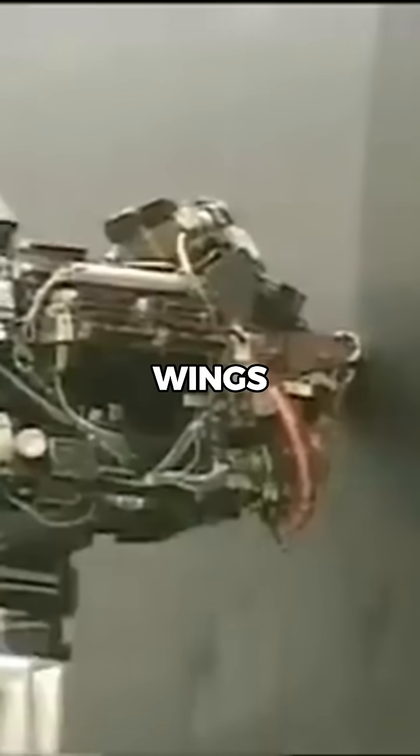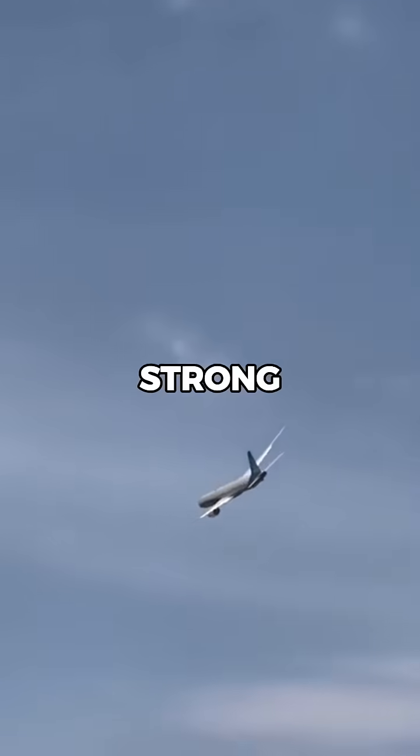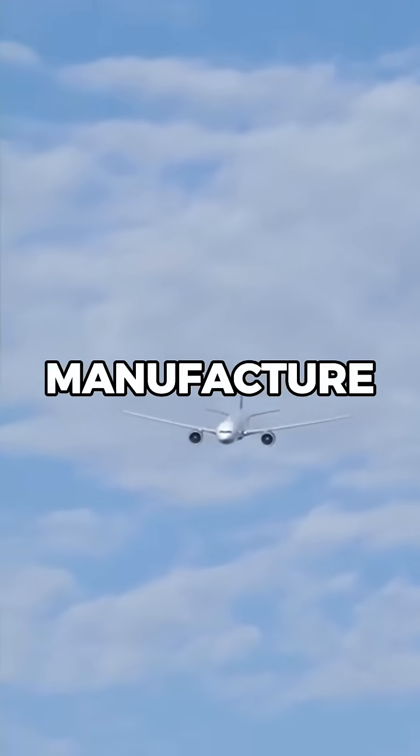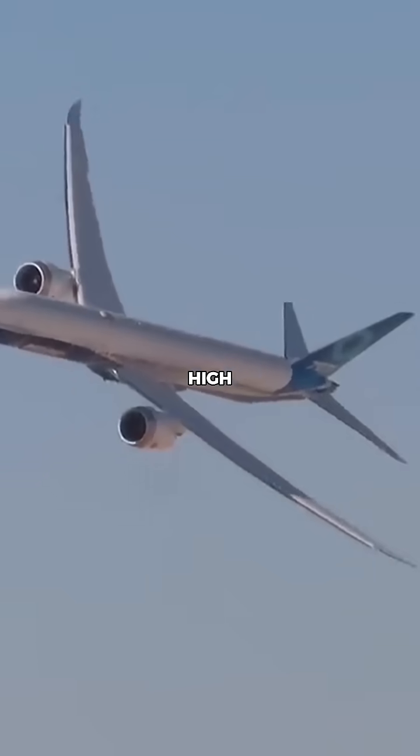On top of that, the wings are made almost entirely from carbon fiber, making them incredibly strong but also extremely expensive to manufacture. Each one costs millions, contributing heavily to the aircraft's high price tag.